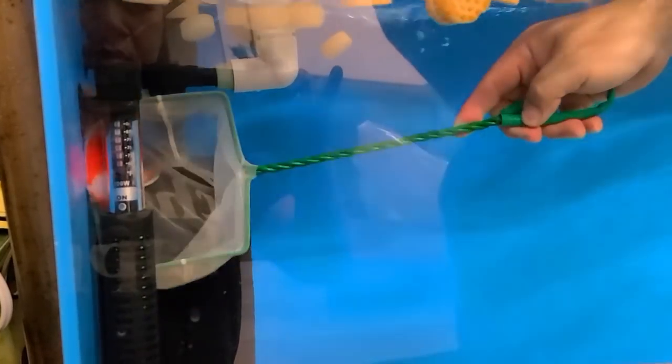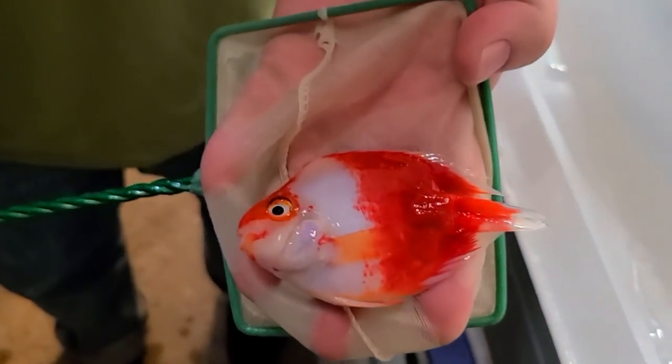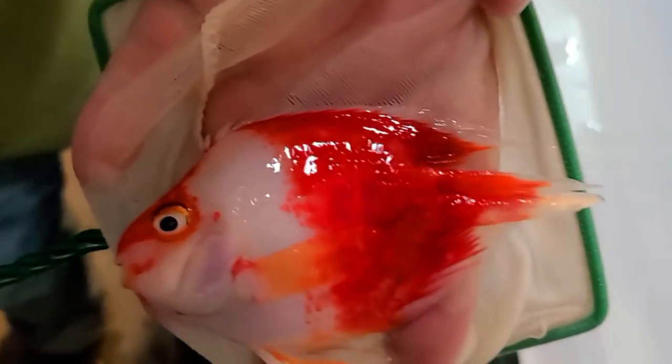She has a tank at home full of different parrot fish, and when I told her that I got this new type, she was very interested to get some for her tank. So I said yeah, sure, no problem — and of course it's on the house. That's a beautiful red and white parrot. Really beautiful color, nice bright white and bright red.